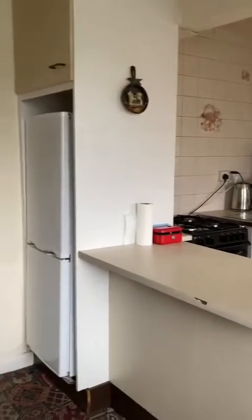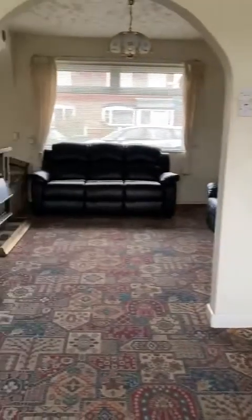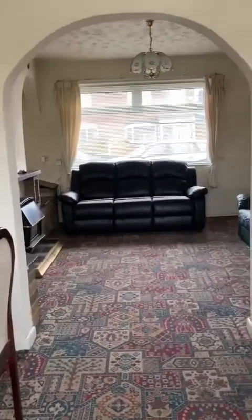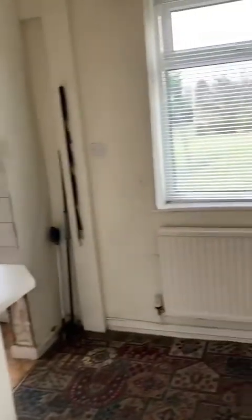Then open plan with the kitchen — lovely and light with the double windows. You've got access out into the rear garden. Loads of potential whether you want to block that up and create two separate areas, maybe keep the kitchen separate altogether, and loads of potential to extend further.